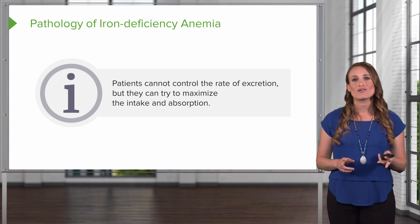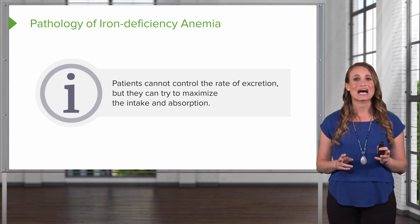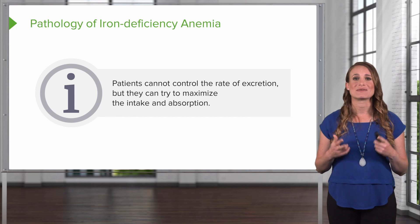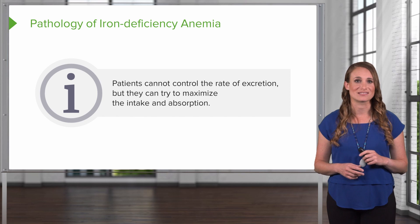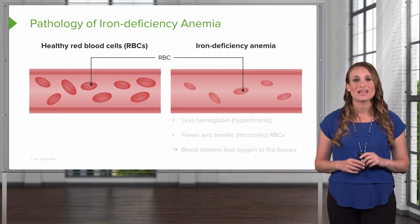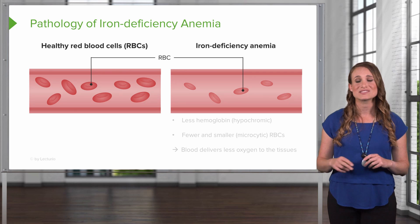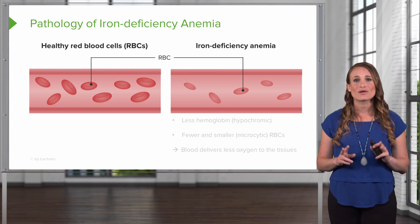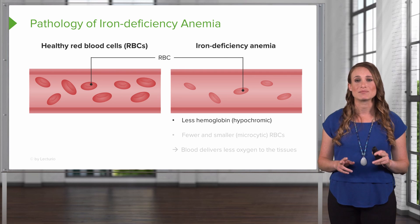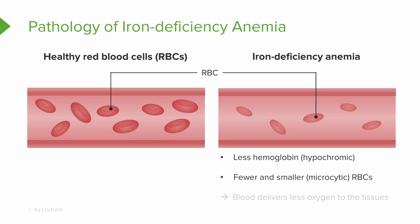Regarding the pathology and low iron levels, remember the patient cannot control the rate of excretion, but can only attempt to maximize their dietary intake and the absorption of what they're ingesting. On the left, you see a healthy red blood cell in a blood vessel. On the right, you see a patient with iron deficiency anemia. Look at the cells — they have less hemoglobin, meaning they're pale or hypochromic. There are also fewer and smaller cells, and these cells are microcytic. Remember, the blood is going to deliver less oxygen to the tissues in this state.